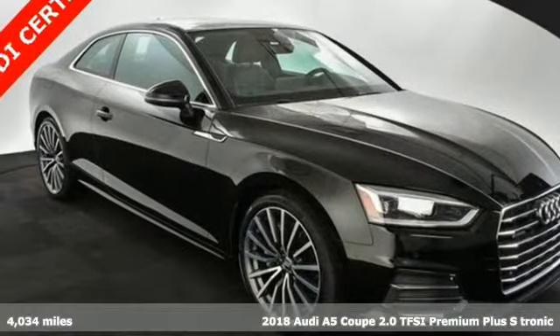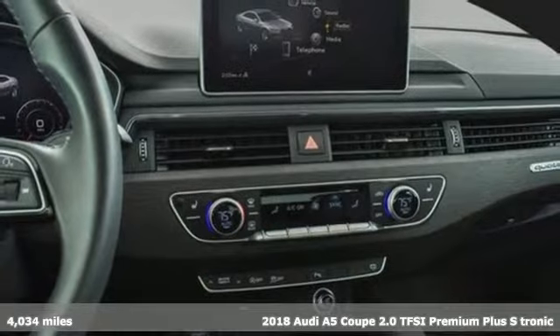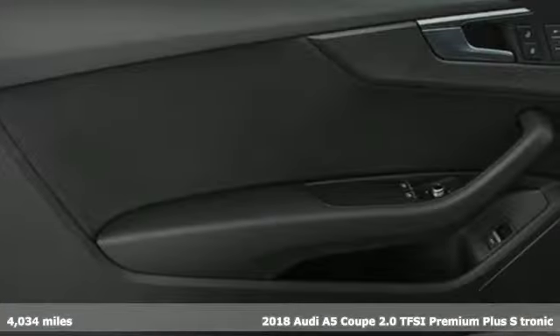It's a 2018 Audi A5 Coupe, a dual threat in inspiring performance and passionate design. It'll elevate your driving experience.